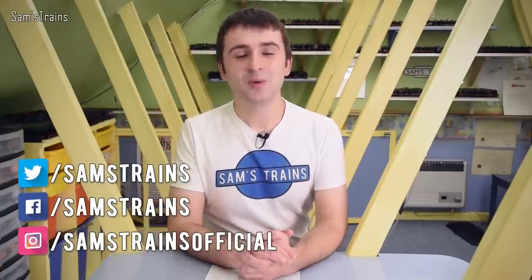Hello there everybody, Sam's Trains here, welcome back to the railway. I hope you're all doing okay. I'm coming at you with all the latest model railway news for May 2021 and there are some fantastic little updates coming up today, so sit back, relax, I hope you enjoy it.